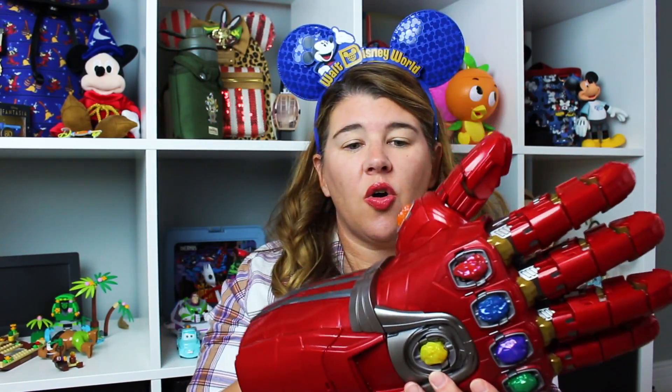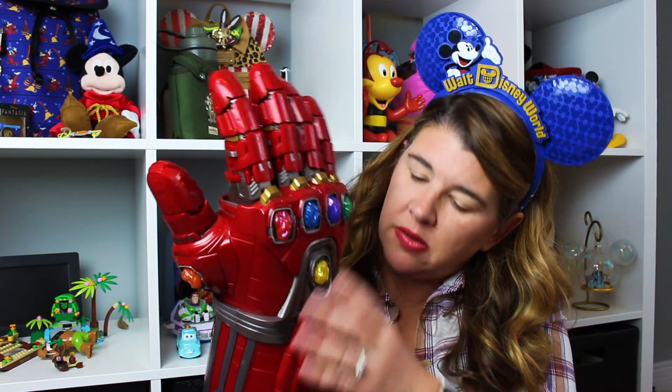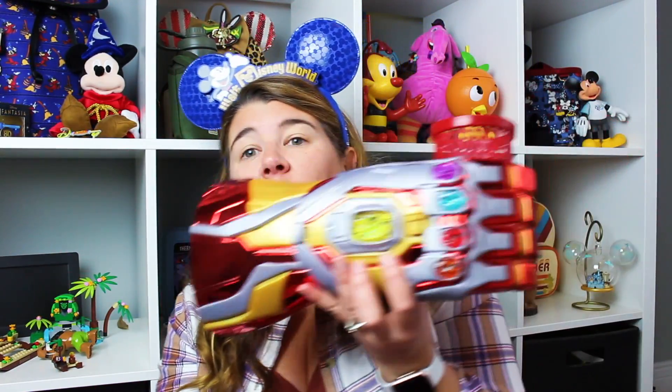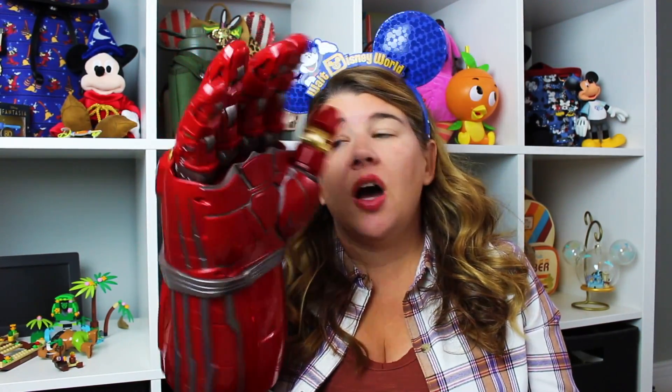Then my husband got this — it's the Infinity Gauntlet, the Nano Gauntlet. I think it's Iron Man's, and I've since seen they have a gold one which is Thanos's. It lights up and the fingers move. We got this set outside of Cosmic Rewind at Epcot — we just shipped it right home and it came within about a week. It's more of a collector's piece that's probably just going to sit on my shelf, but it's pretty cool.